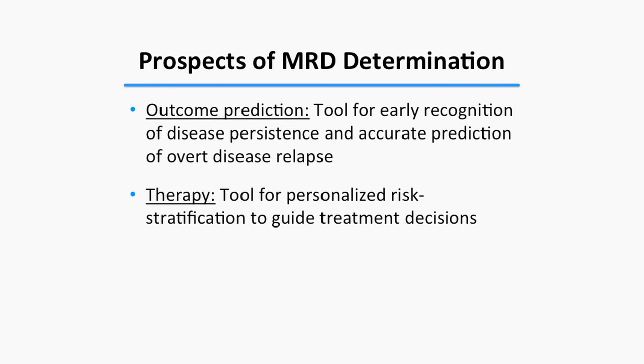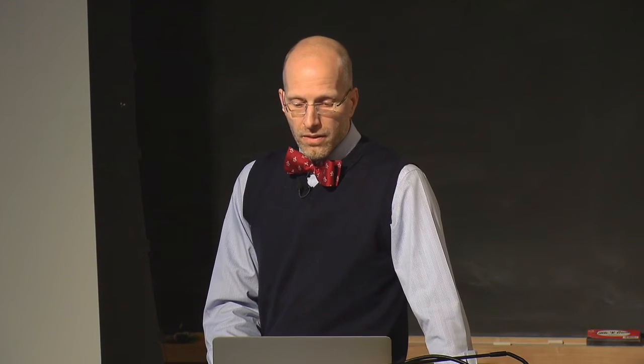Most work has focused on outcome prediction, with very limited data on whether MRD can actually guide therapeutic decision making. MRD may be assessed at several time points: after induction chemotherapy, during consolidation, or prior to transplantation — each potentially informative for outcome prediction.